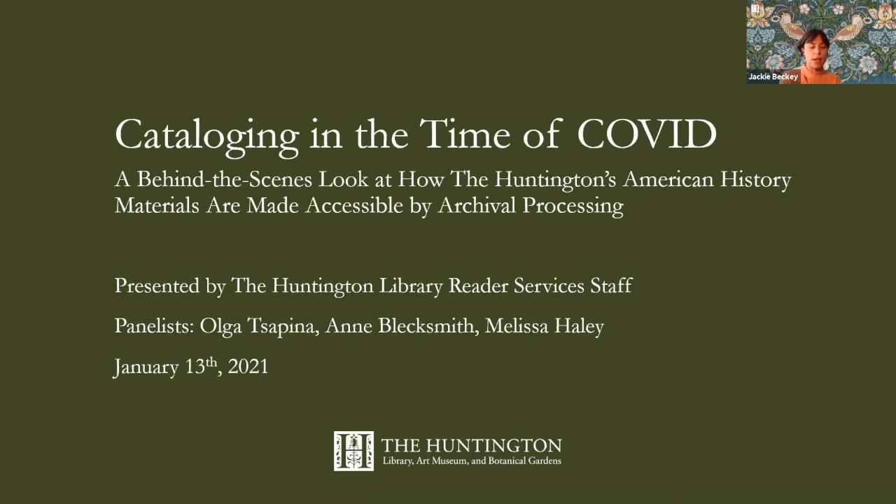This presentation is being recorded and will be accessible via the Huntington Library website after this event has concluded. Today we'll be taking a behind the scenes look at how a recent acquisition of American history materials, the Shapiro Collection, came to be in the Huntington's collections, how the foundational American collections have been accessed by researchers over time, and how all of these materials are being made more accessible through the art of archival processing, a crucial element of collections care and stewardship.